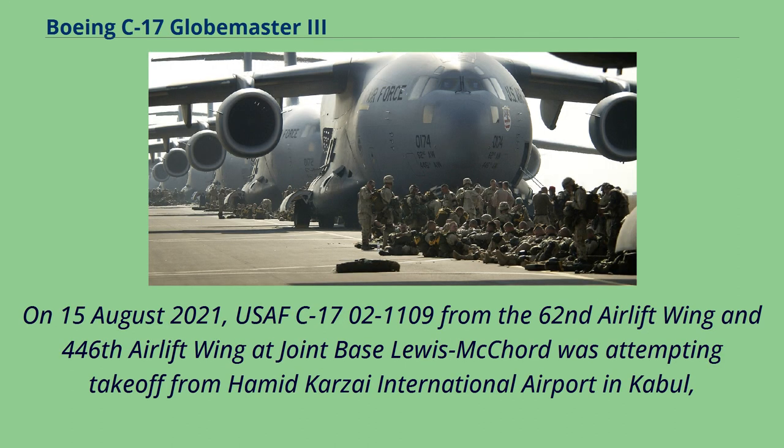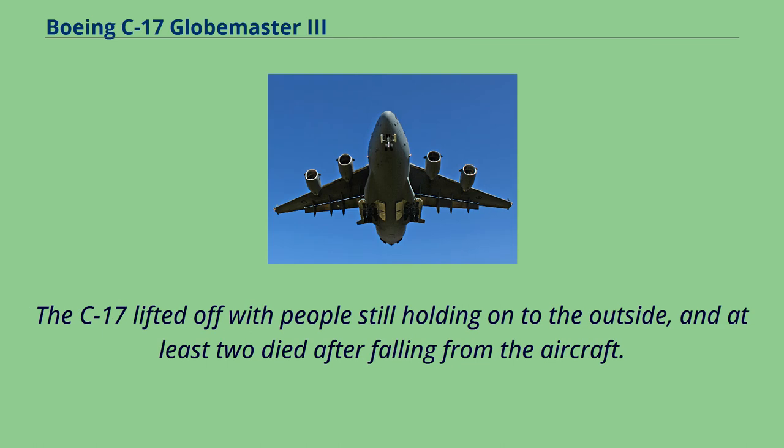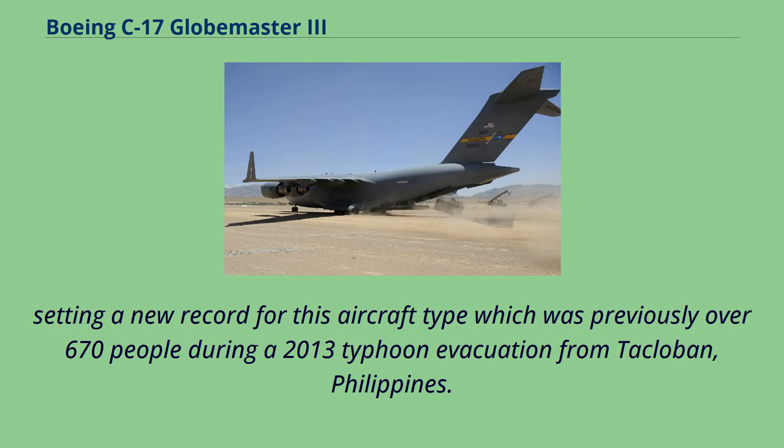On August 15, 2021, a USAF C-17 from the 62nd and 446th Airlift Wings at Joint Base Lewis-McChord was attempting takeoff from Hamid Karzai International Airport in Kabul, Afghanistan, while crowds trying to escape the 2021 Taliban offensive were seen running alongside and clinging to the aircraft. The C-17 lifted off with people still holding on, and at least two died after falling from the aircraft, with human remains found in the landing gear stowage. Also that day, another C-17 transported 823 Afghan citizens from Kabul on a single flight, setting a new record for the aircraft type, previously over 670 people during a 2013 typhoon evacuation from Tacloban, Philippines.